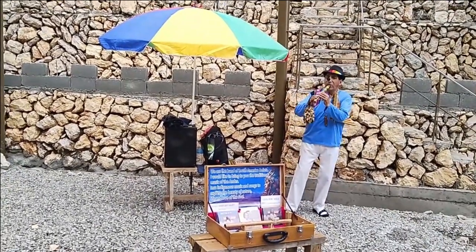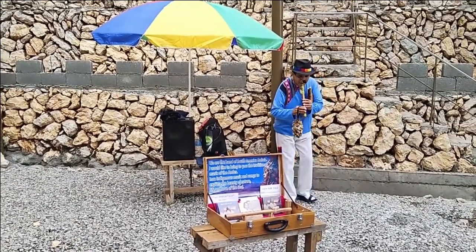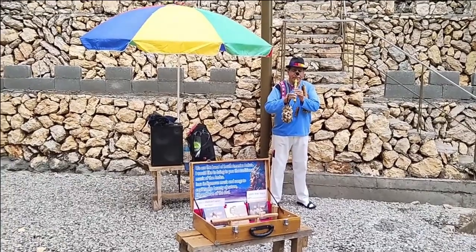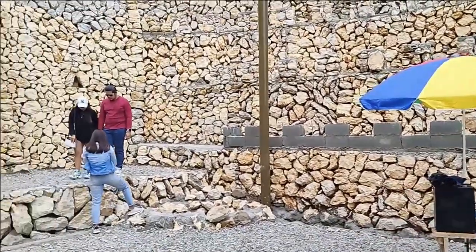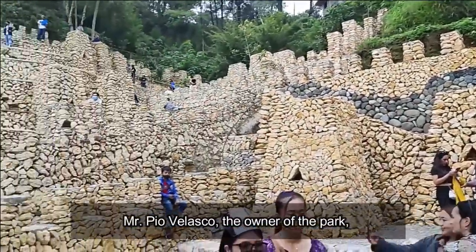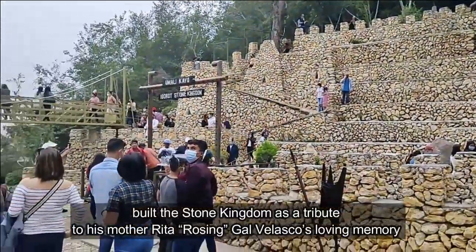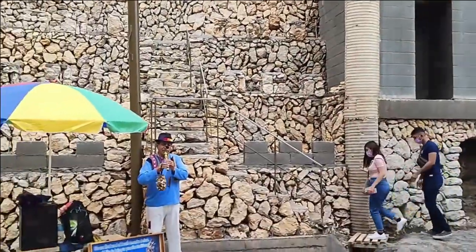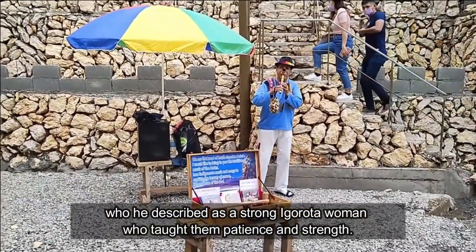Mr. Pio Velasco, the owner of the park, built the Stone Kingdom as a tribute to his mother, Rita Rossing Dial Velasco, in loving memory — who he described as a strong Igorota woman who taught them patience and strength.